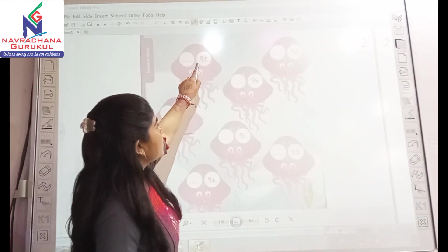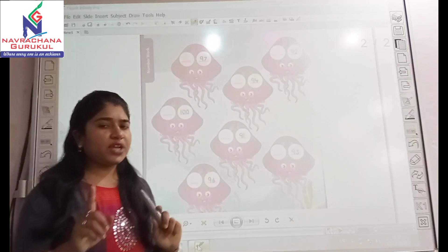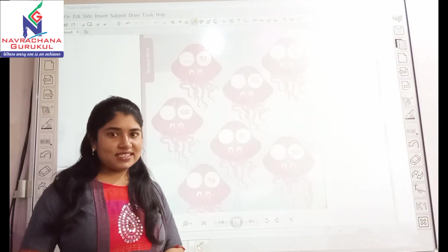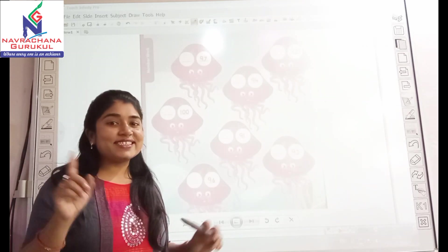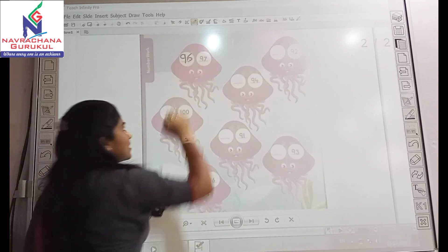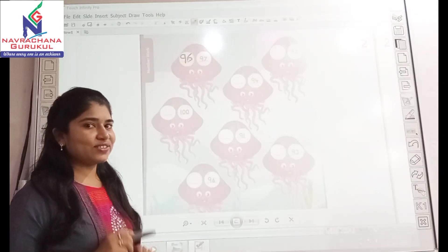Here you have given 97. Now tell me, what is the before number for 97? Yes, it's 96. So let's write down 96. Very good.